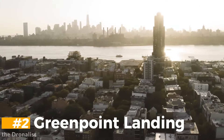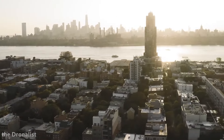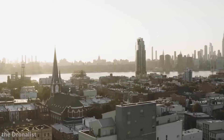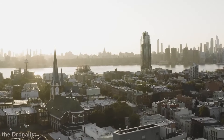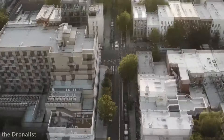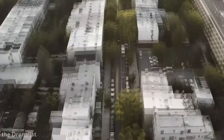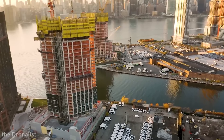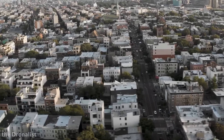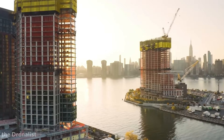Greenpoint Landing is an expansive 22-acre mega-project situated at the northern edge of Brooklyn, overlooking the East River and offering stunning views of Manhattan. This development is a collaboration between Park Tower Group, L Plus M Development, and Brookfield Properties, aiming to transform Greenpoint into a thriving residential and commercial community. The project includes the construction of 5,500 apartments, with more than a third designated as affordable housing, ensuring diverse housing options for a wide range of residents.